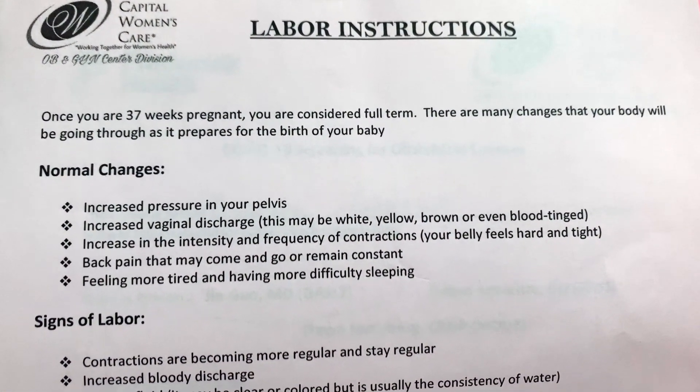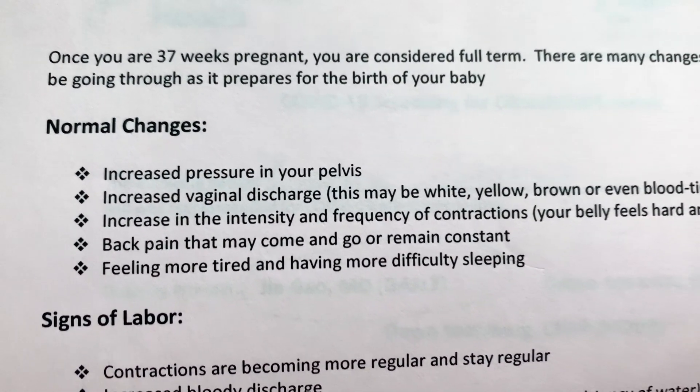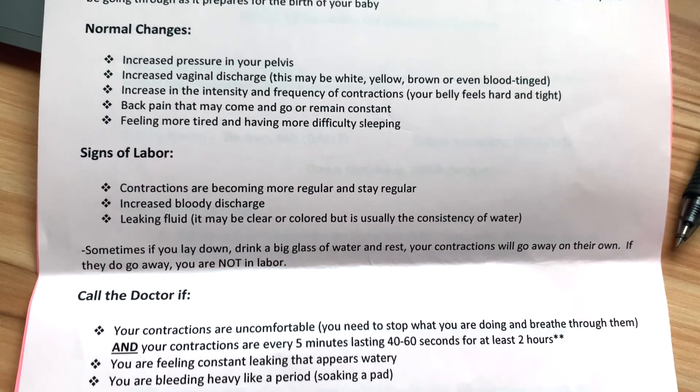I also got two papers to take home. One was a screening test to get tested for COVID-19 — starting at 38 weeks I can go to a drive-through station or a CVS to get that done before I go into labor. The other was a paper on labor instructions, which means it's getting real. It listed normal changes versus signs of labor, and I checked off basically every single one: increased pressure on the pelvis, increased discharge, increased intensity of contractions, back pain, fatigue, difficulty sleeping — all things I'm feeling every day. I'll be back next week for my 38-week appointment and they may do a cervix check.